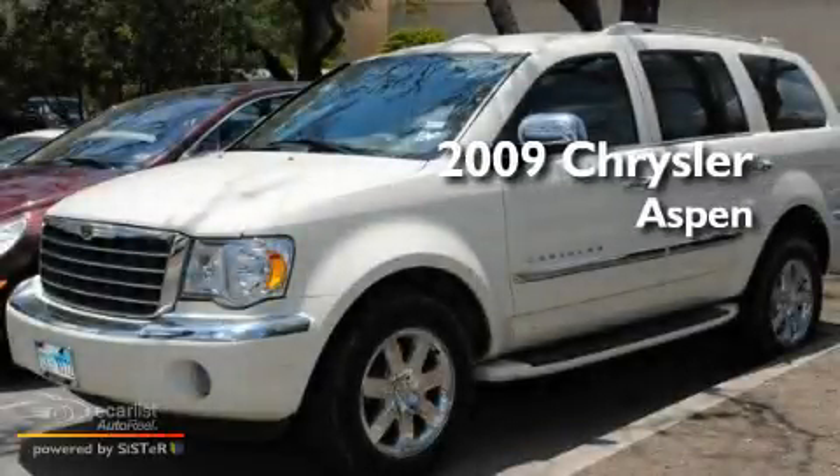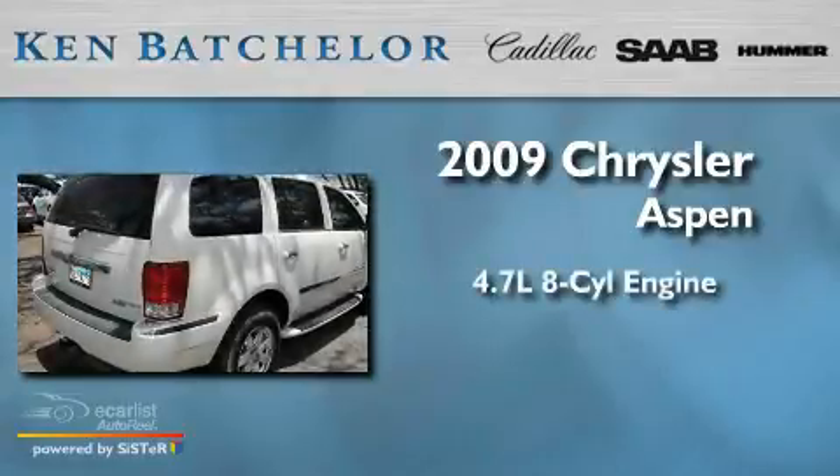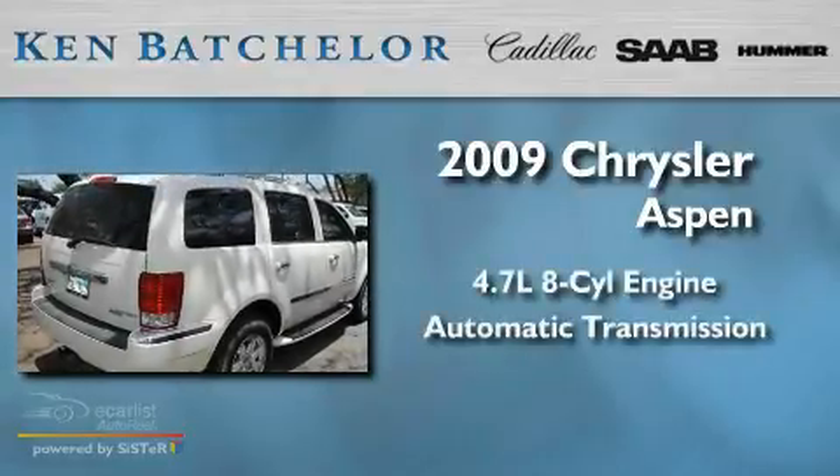Ken Batchelor, obsessed with service for over 30 years. This is a 2009 Chrysler Aspen. It has a 4.7-liter, eight-cylinder engine and an automatic transmission.